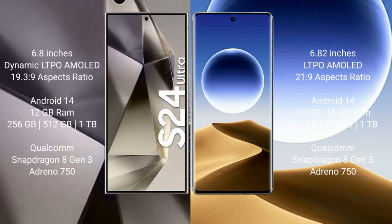Samsung Galaxy S24 Ultra comes with a 6.8-inch Dynamic LTPO AMOLED display and aspect ratio 19.5:9. Oppo Find X7 Ultra comes with a 6.82-inch LTPO AMOLED display and aspect ratio 21:9. Both Samsung Galaxy S24 Ultra and Oppo Find X7 Ultra run on the Android 14 operating system.